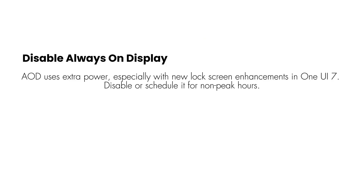Disable Always On Display. AOD uses extra power, especially with new lock screen enhancements in One UI 7. Disable or schedule it for non-peak hours. Go to Settings > Lock Screen and AOD.